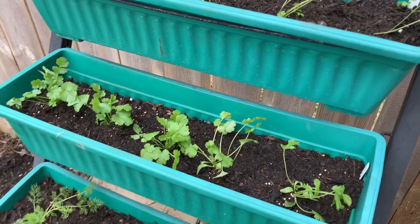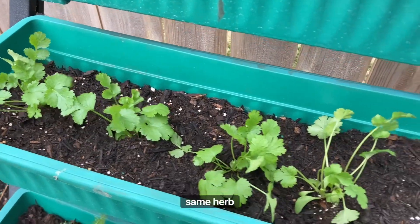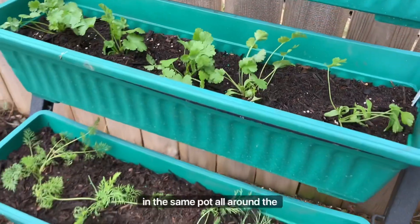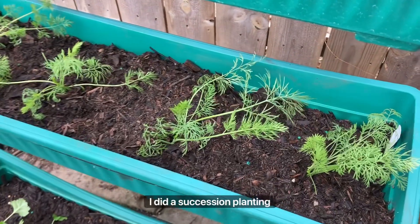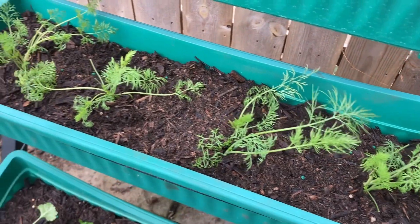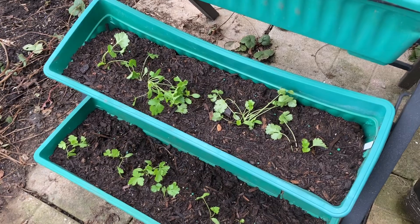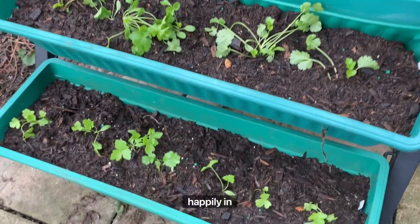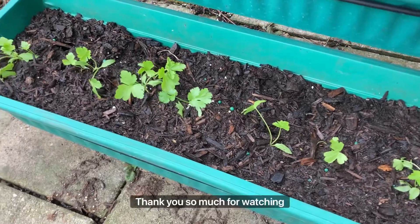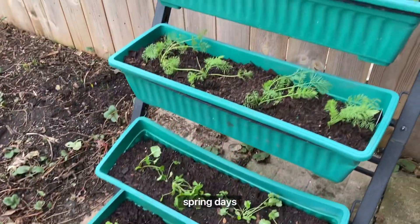I also sowed some more seeds of the same herbs in the same pots all around the seedlings, so basically I did a succession planting. Hopefully the weather will be nice and we will have all of these herbs growing happily in here. Thank you so much for watching and I hope you have beautiful spring days ahead!